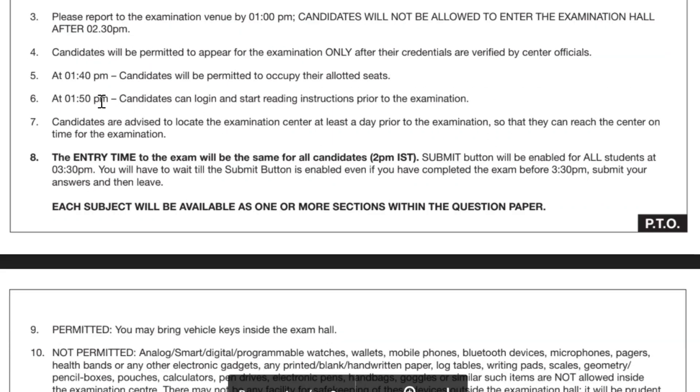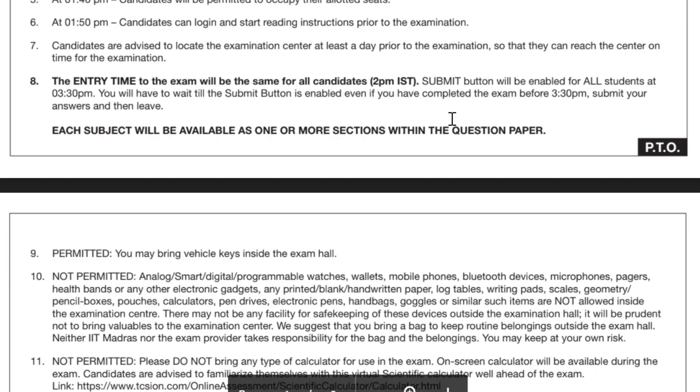At 1:50 PM, candidates are advised to look at the exam center — as we also mentioned in our previous video, you should be sure of the center location so that you don't waste time searching for it. The entry time will be the same for all students as per IST (Indian Standard Time). The submit button will be enabled for all students at 3:30 PM.